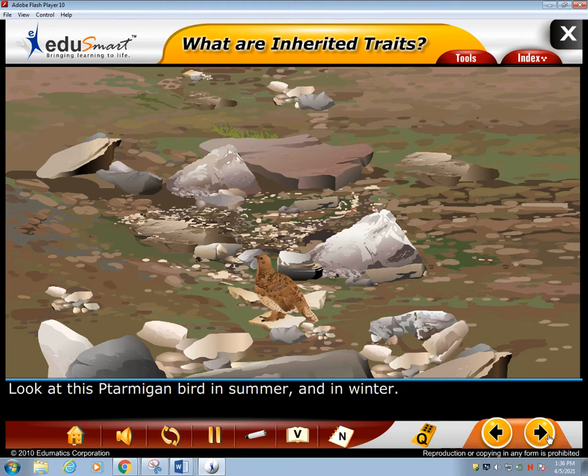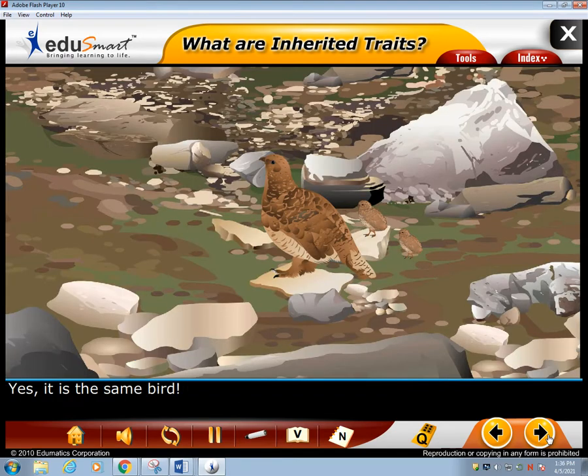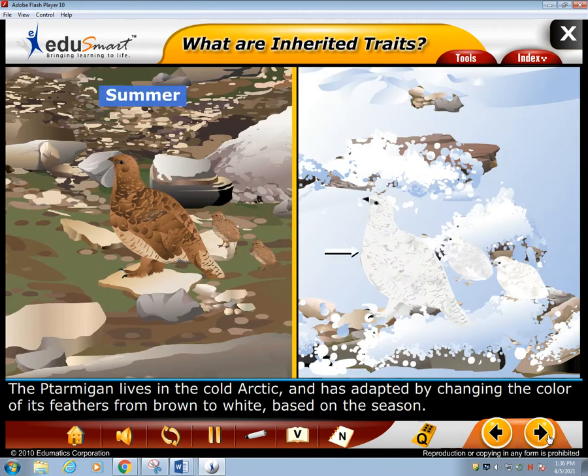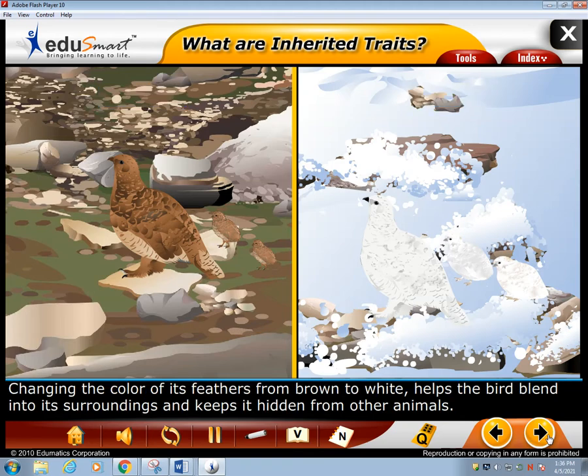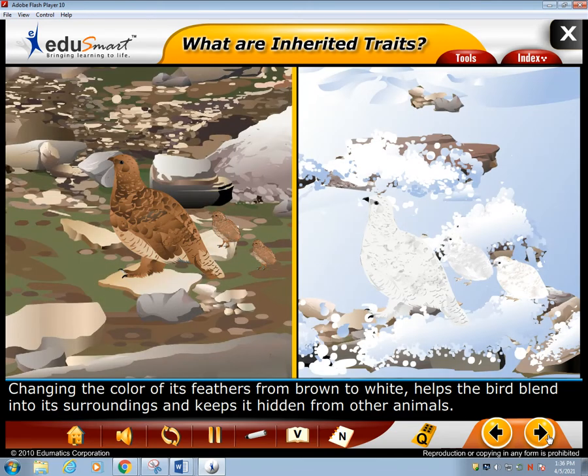Look at this ptarmigan bird in summer, and in winter — yes, it's the same bird. The ptarmigan lives in the cold Arctic and has adapted by changing the color of its feathers from brown to white based on the season. Changing the color of its feathers from brown to white helps the bird blend into its surroundings and keeps it hidden from other animals.